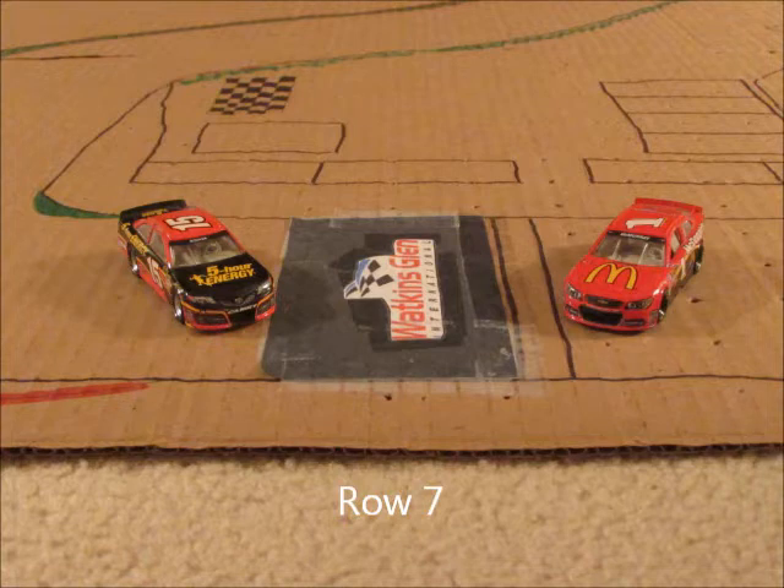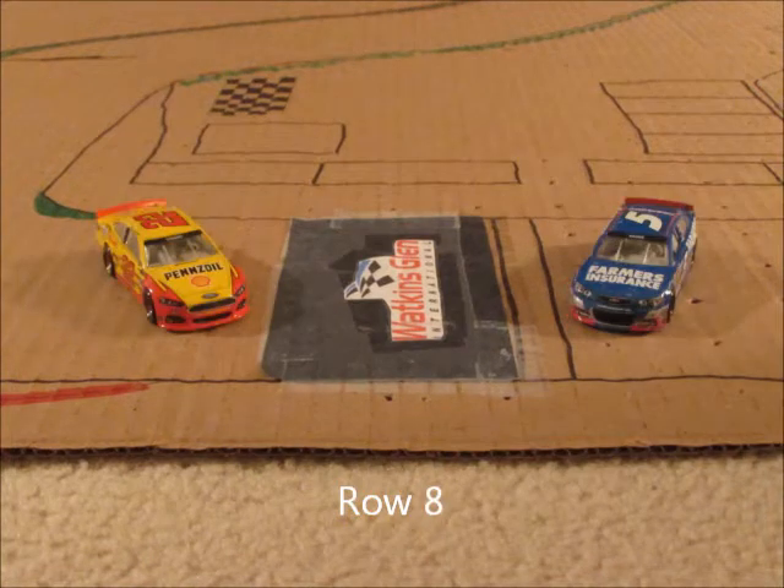In row seven, we have the 1 car of Jamie McMurray and the 15 car of Clint Boyer. In row eight, we have the 5 car of Casey Kahne and the 22 car of Joey Logano.